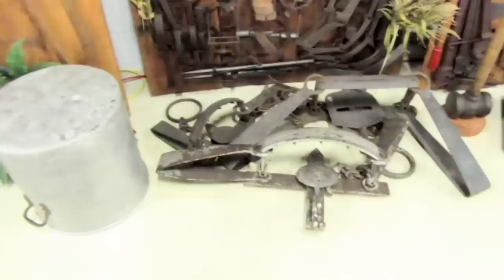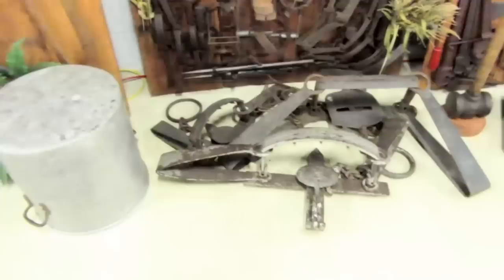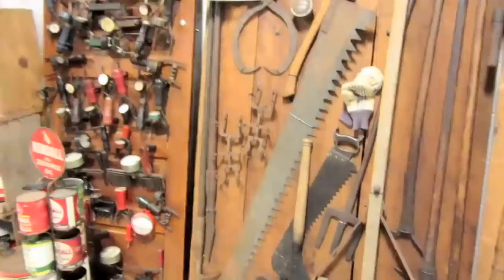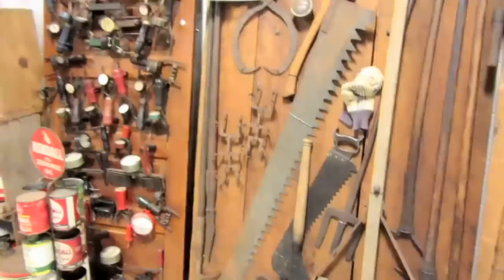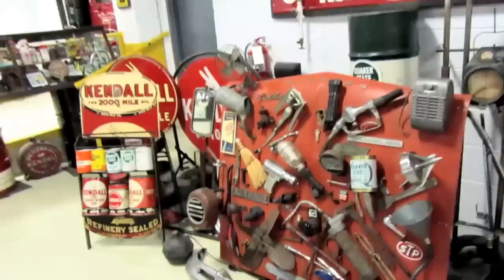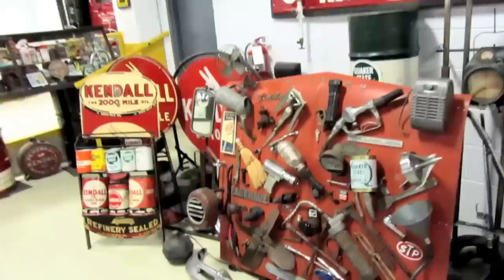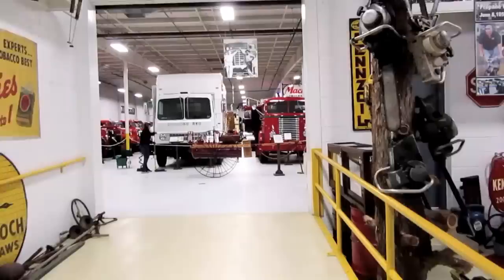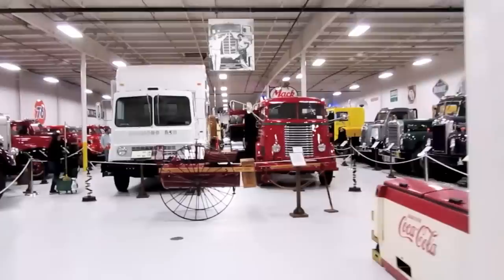All sorts of stuff: traps ranging up to some pretty big ones, a shovel collection, hacksaws, pikes, hatchets, beam tools — those are logging tools back there, a lot of lumbering equipment. Battery cell testers, a large variety of heaters with meters, gas cans. There's an old hobby horse or velocipede up there, and even a few old cash registers on the floor. Now we can go into the truck museum, which is adjacent to the tractor museum.